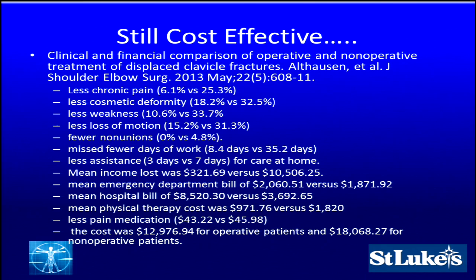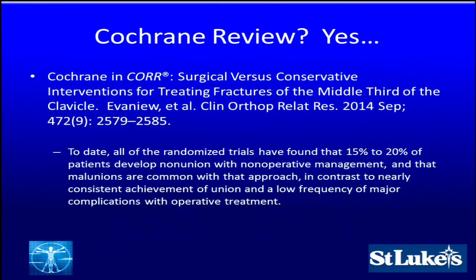In the Journal of Shoulder and Elbow Surgery 2013, cost-effectiveness data showed: less chronic pain, less deformity, less weakness, less loss of motion, fewer non-unions, fewer missed days of work, less assistance at home. Mean income loss was significantly less — only $321 compared to $10,000 for surgery versus non-operative management. The emergency department and hospital bills were slightly higher, but therapy costs were less and patients required less pain medication. Overall, operative intervention cost $12,976 versus $18,000 for non-operative — still cost effective.